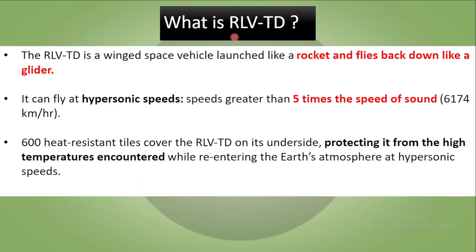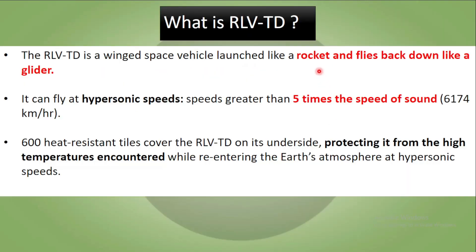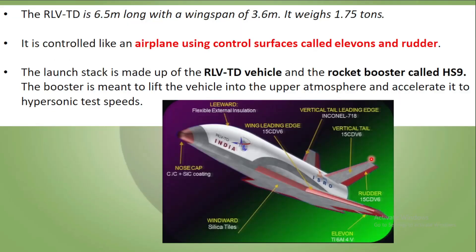What is the RLV-TD? It is a winged space launch vehicle. It is launched like a rocket but flies back down like a glider. It can fly at hypersonic speeds — speeds greater than 5 times the speed of sound, which can reach up to 6,174 km per hour. There are also 600 heat-resistant tiles which cover the RLV on its underside to protect it from the high temperatures encountered while re-entering Earth's atmosphere at hypersonic speed.